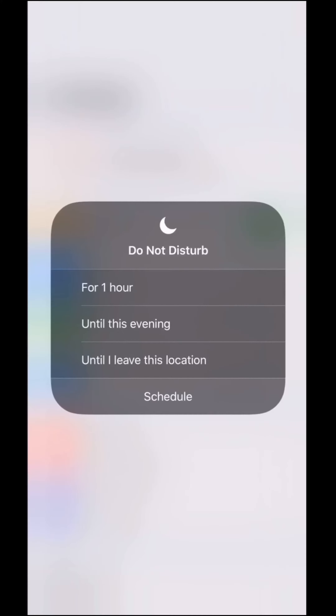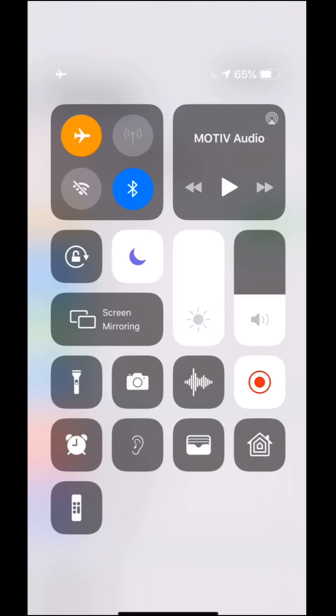That reveals these additional options, including my favorite: until I leave this location. That way, when you leave your concert or your movie, you'll start getting messages from your friends, and you can meet up afterwards and have a nice meal.